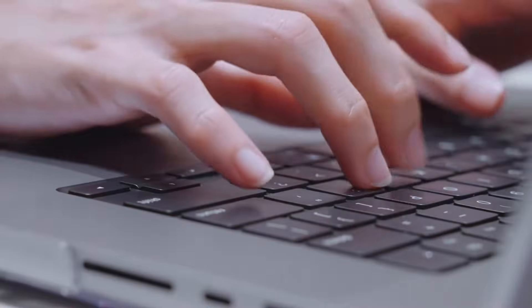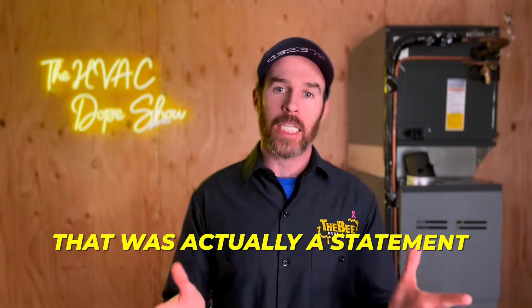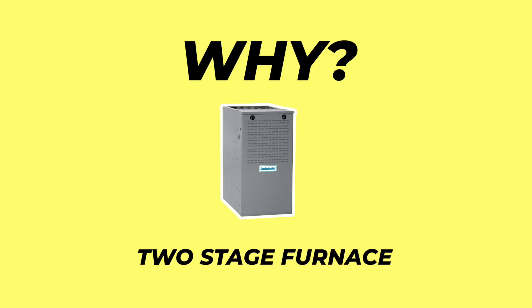This video is actually in response to a comment that was posted recently that I'd like to share. It was actually a statement, not as much of a question, but we do read the comments. I thought it was a great comment because it summed up the purpose of a two stage furnace in one word. So I'm going to read this quote first before we dive into the content.